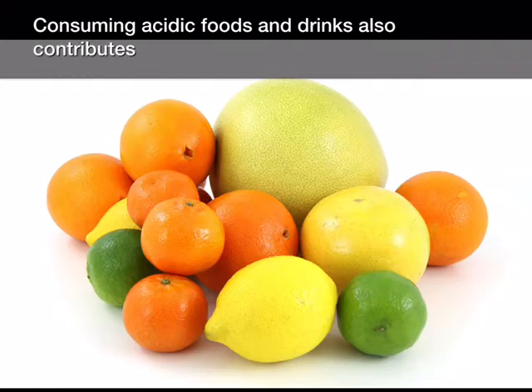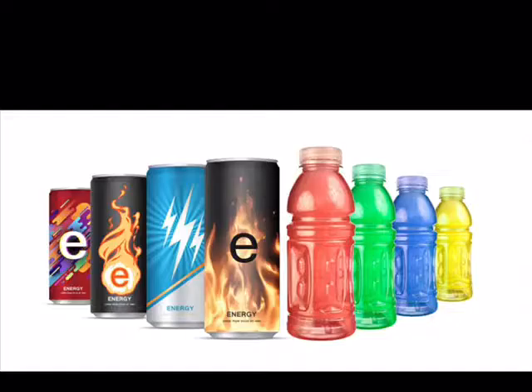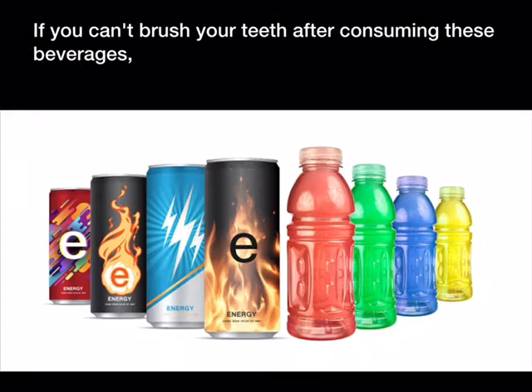Consuming acidic foods and drinks also contributes to demineralization. The worst offenders are lemon and orange juice, cola, sports and energy drinks, and most alcoholic beverages. If you can't brush your teeth after consuming these beverages, at least swish with water for a few seconds.